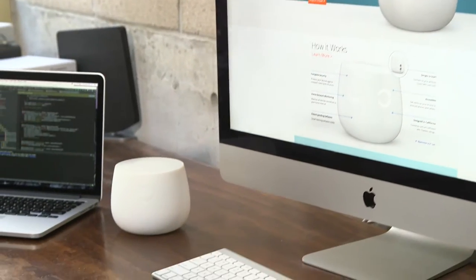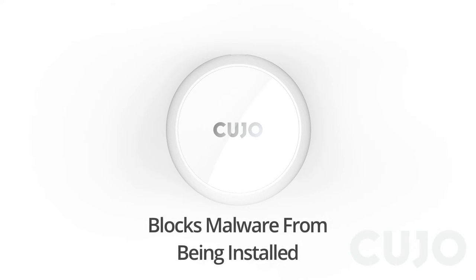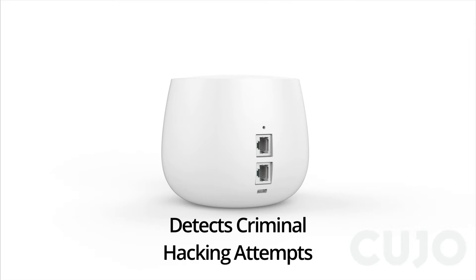Cujo is a smart internet security device that guards all of your connected devices. It blocks malware from being installed, identifies viruses and phishing scams, and detects criminal attempts to hack your home.